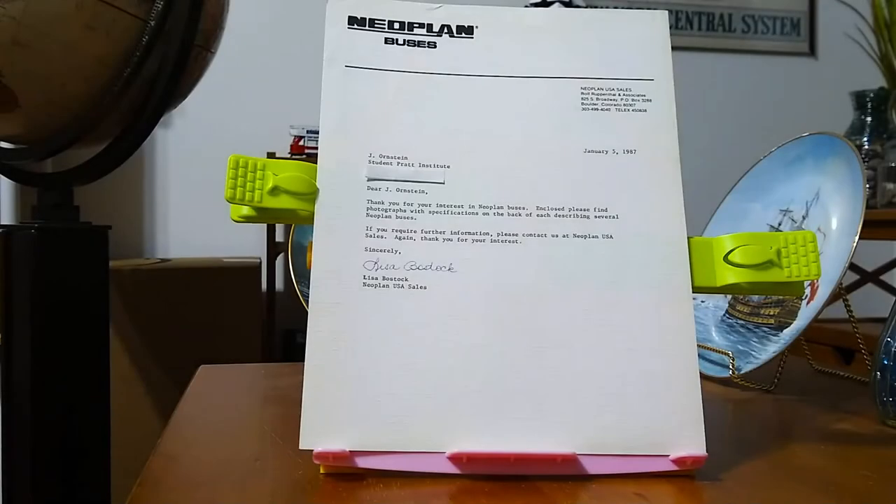Hi, this is Jeffrey, and today I wanted to show you some promotional material that I received from Neoplan Buses back in 1987.